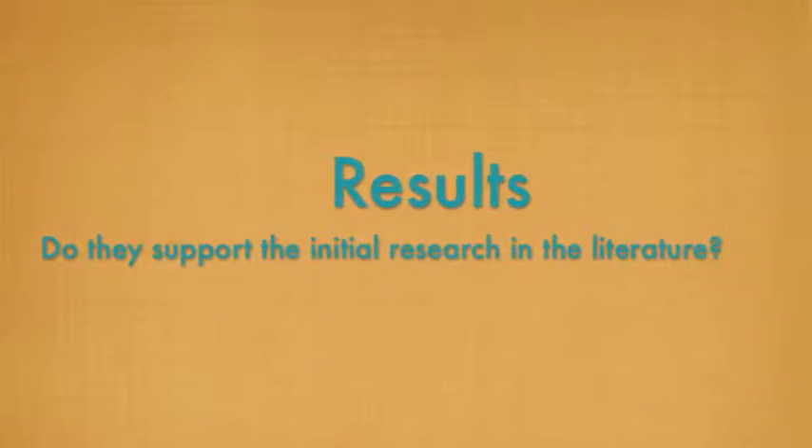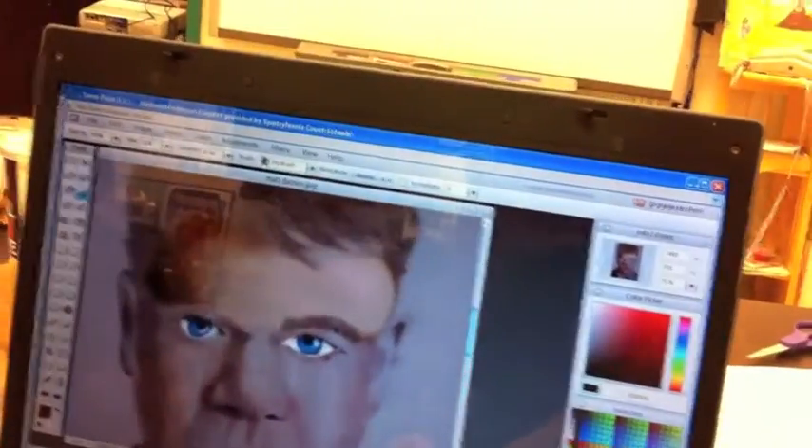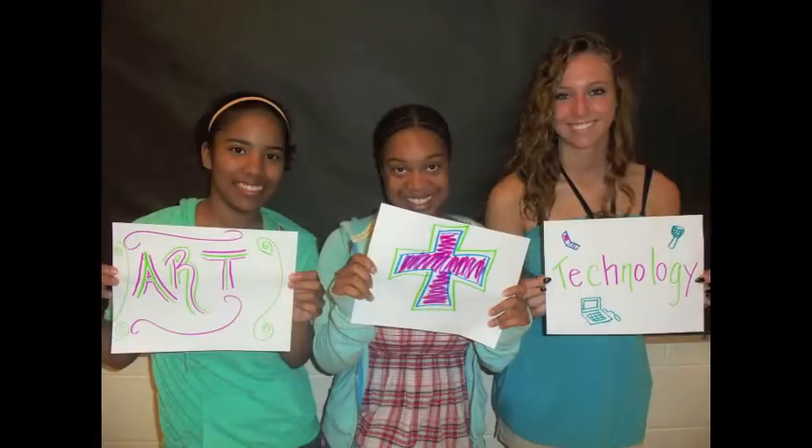Based on research literature started before the action research began and continued throughout, students' engagement levels are increased by the use of technology-based activities. In my action research, I found this to be true, but not by as much of a margin as I expected. On average, students said their engagement levels were increased because of technology by 44% in Cycle 1 and 52% in Cycle 2.